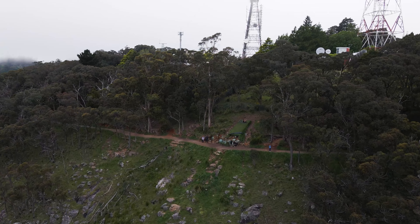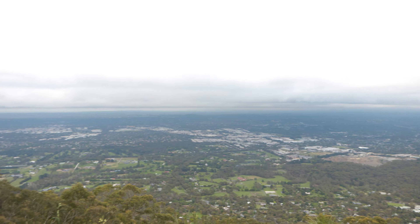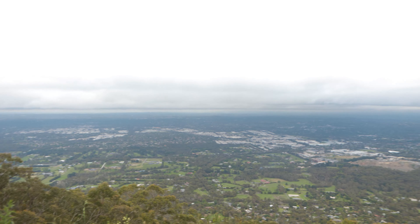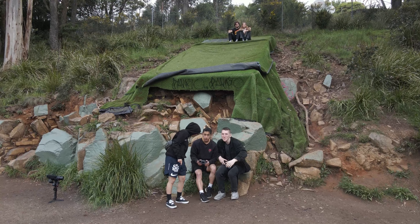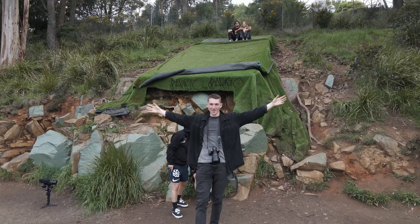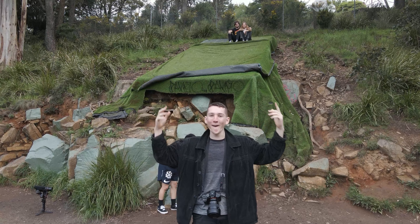We're here at a lookout. I cannot tell you where this lookout is because it's hidden and not many people know about this place, but it's a really nice view. I'll put some drone footage on top of this. There's also a spot up there for paragliding, with a steep overview from this lookout — you can let the wind take you to any part of the open land.